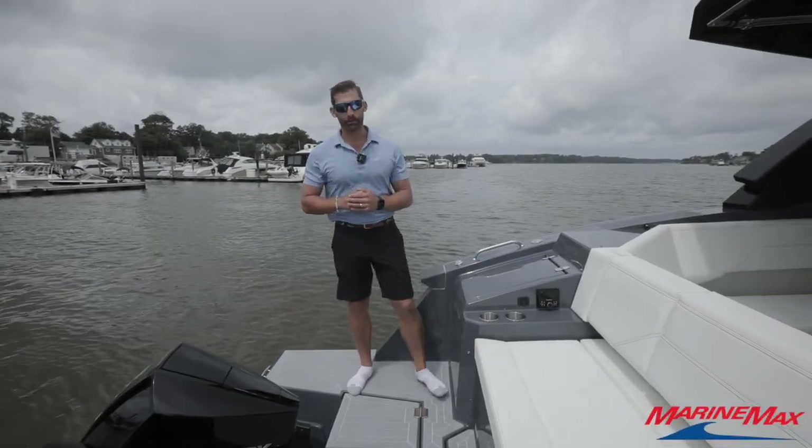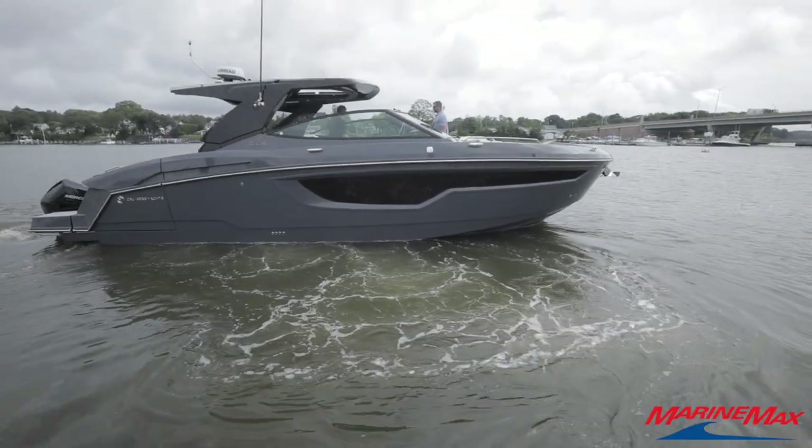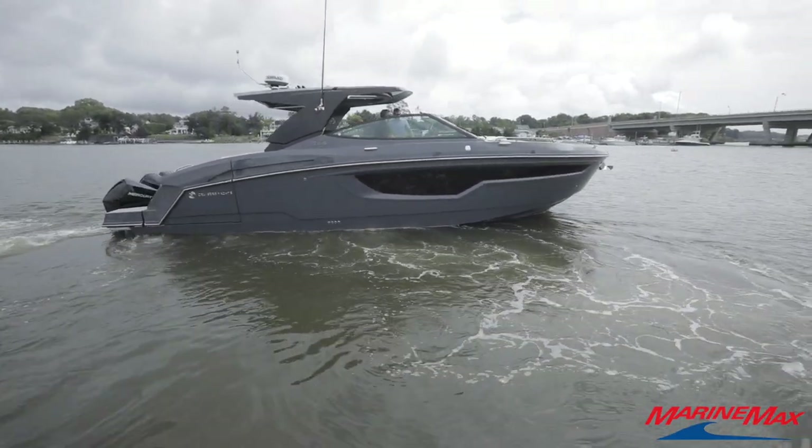Afternoon everybody, Barry Potts here with MarineMax in Brick, New Jersey. Today we are highlighting the 2024 Cruiser's Yachts 38 GLS.